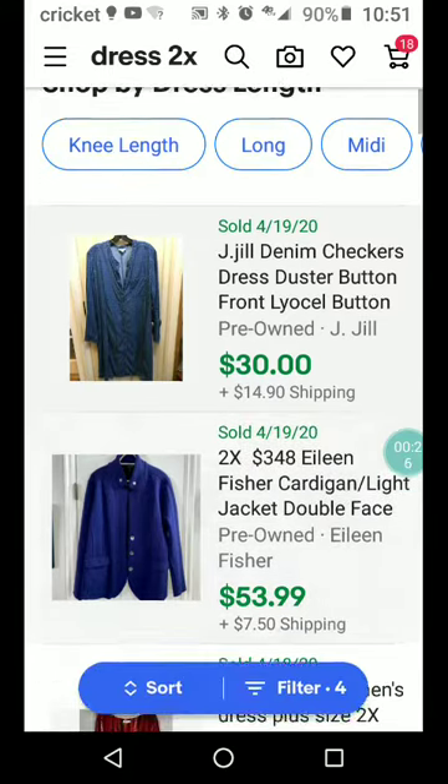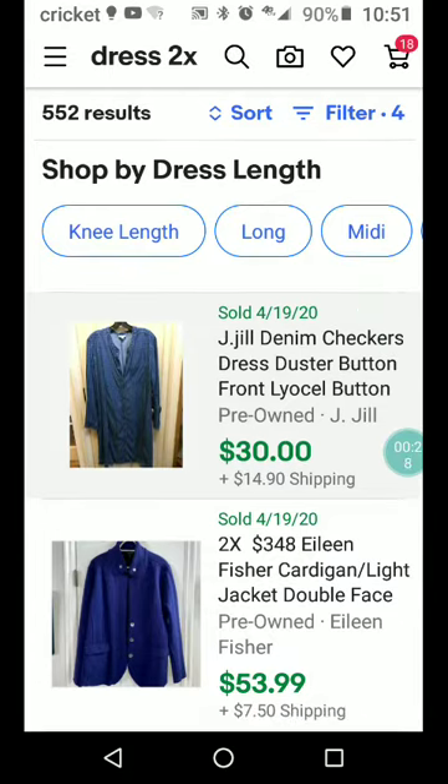Now when you use 'dress' as a search term, you're going to get some things that aren't actual dresses — they may be a dress blouse or a dress pair of pants or something like that, so I'll skip those. I just wanted you to see what's sold for dresses in the last 90 days, and you'll get an idea of what brands are selling well.